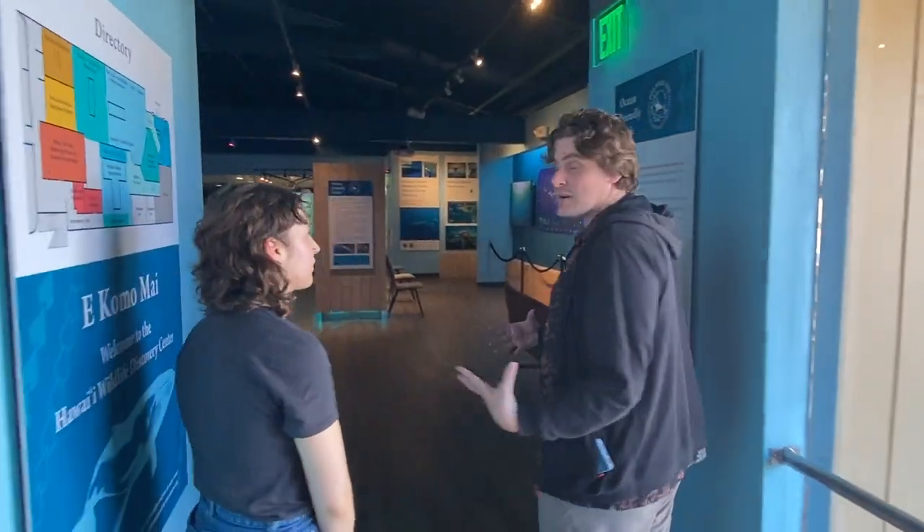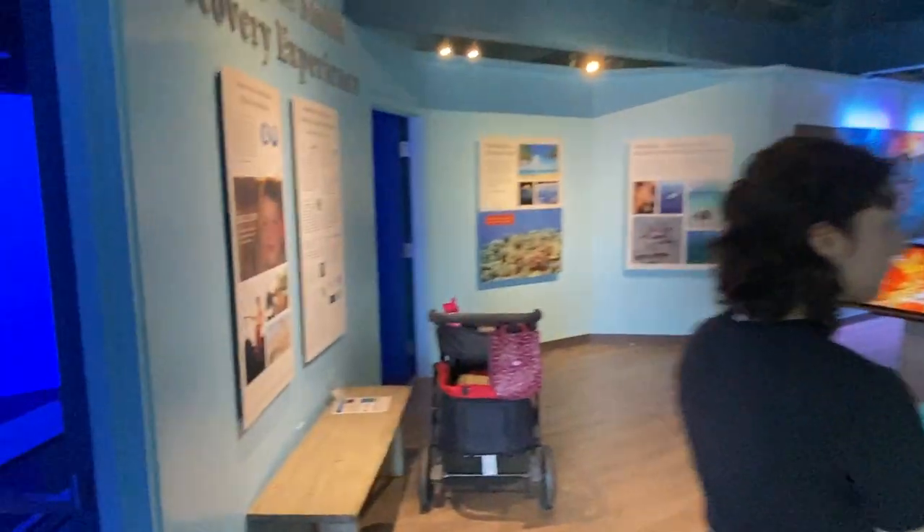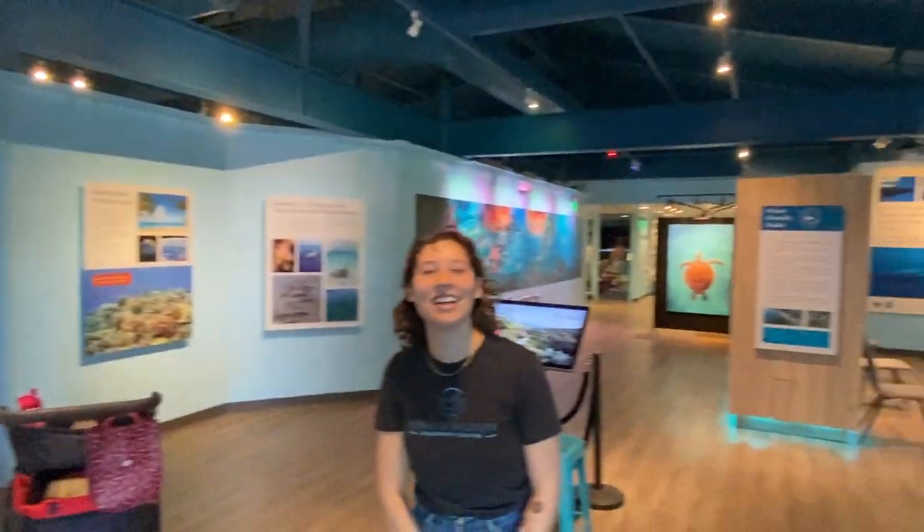We have 5,000 square feet here with information on marine life and ocean debris. We have an immersion room — everyone's favorite part — an awesome immersion room with three projectors. Very cool.